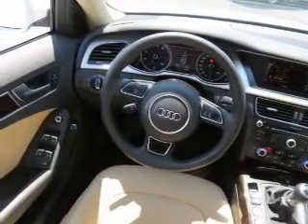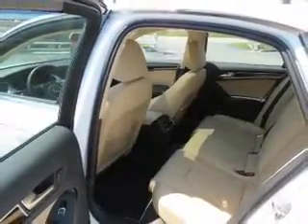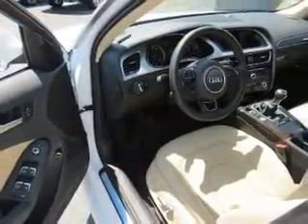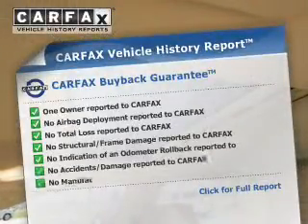Safety was made a priority with these features: curtain head airbags, side airbags, brake assist, traction control, stability control, a passenger airbag, front ventilated disc brakes, daytime running lights, anti-lock brakes, and child safety locks.